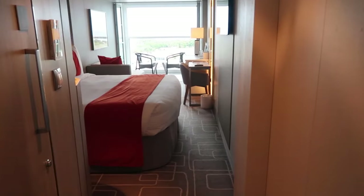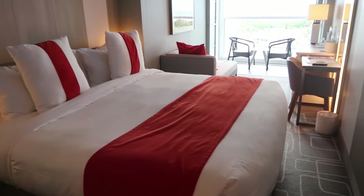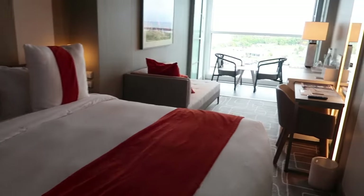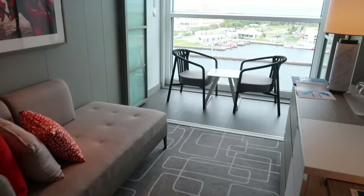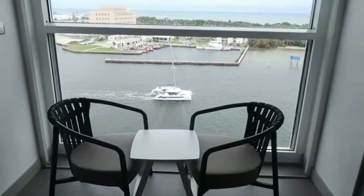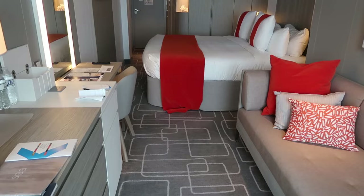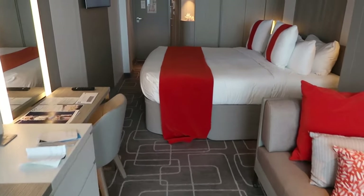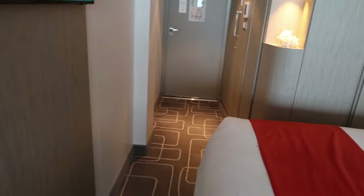An Aqua Class stateroom is basically a regular veranda cabin, except for the shower, which I'll show you in detail. The stateroom is spacious — you can move around in it easily. It's modern, contemporary design. And because of that, the storage units are quite a bit different from their other classes of ships.